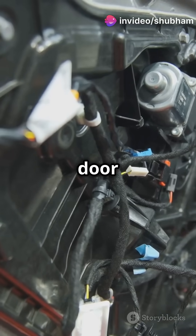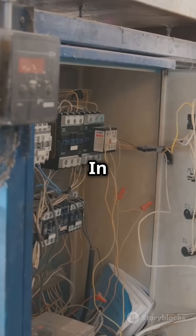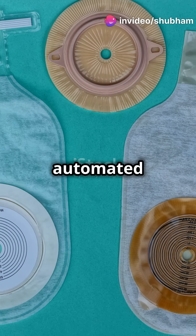Think of automotive door locks, fuel injectors, and starter motors. At home, solenoids power dishwashers and washing machines. In industries, they control valves and relays. Even in medical devices, they help with syringe pumps and automated diagnostics.